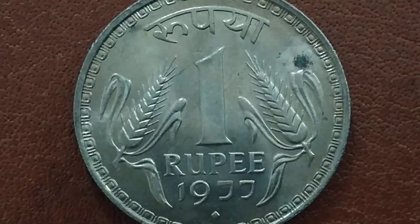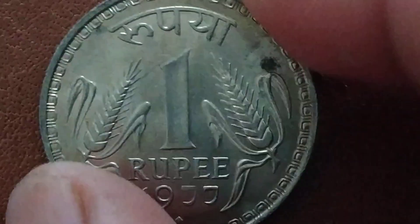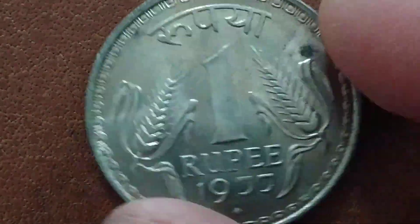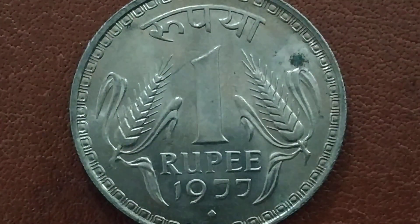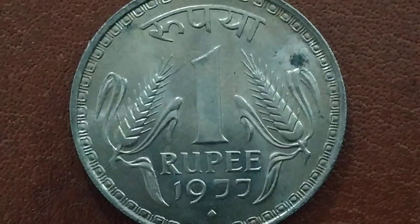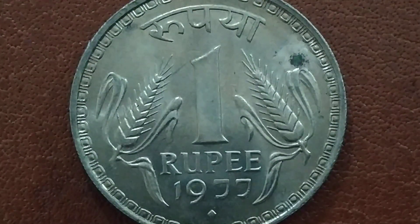This coin was minted only in Mumbai, so you can see the flip side. By the way, this is a UNC coin, so I'm quite happy to have a UNC coin. Again, as I've mentioned, this is the 1977 1 Rupee coin minted only in Mumbai, and you can see the mint mark here.